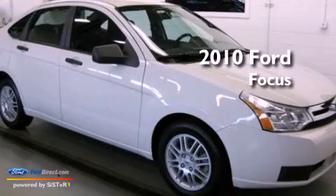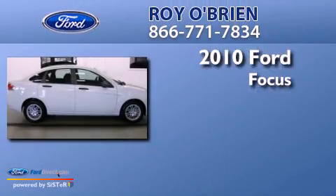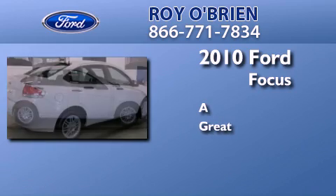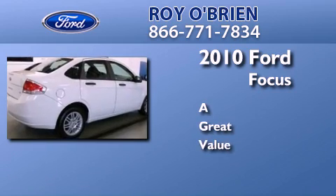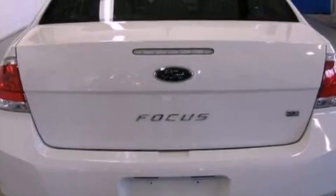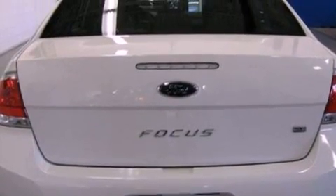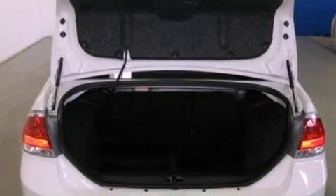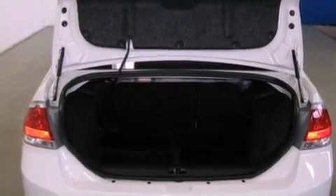This is a 2010 Ford Focus. Its top features include a multi-link rear suspension, traction control and stability control systems, and 100% commercial-free Sirius satellite radio.